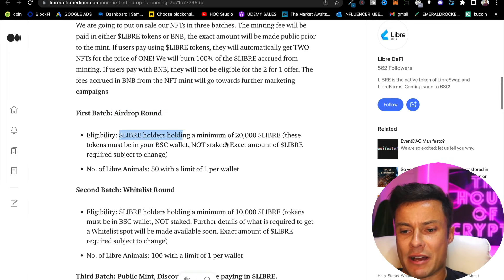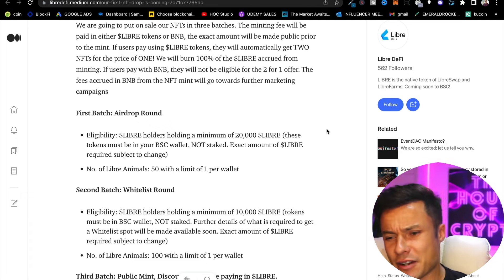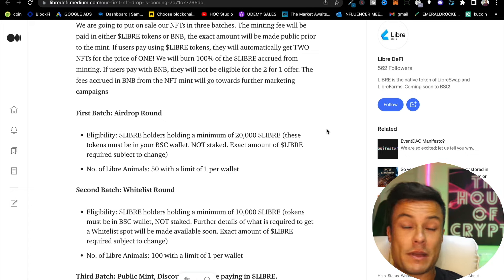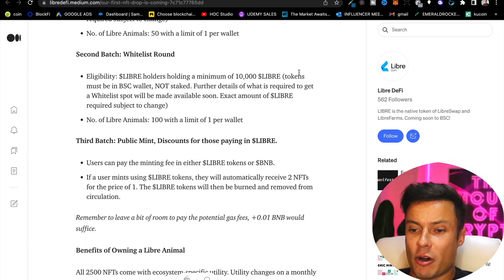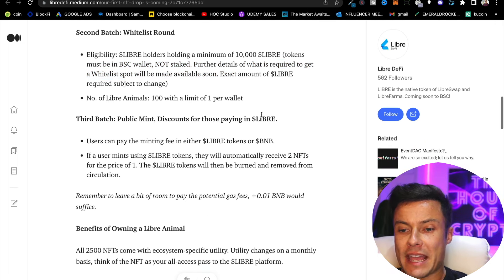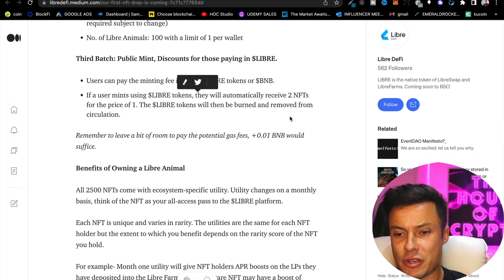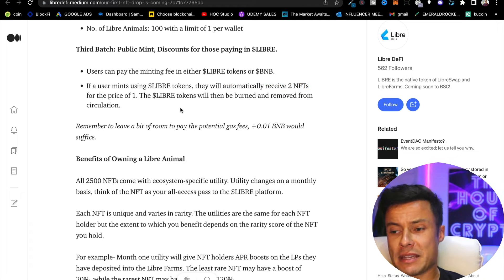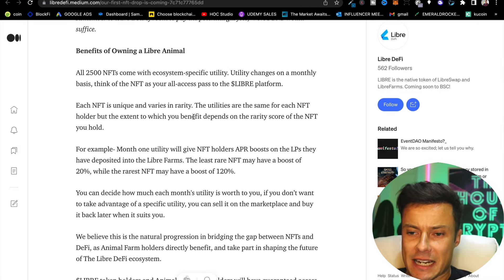The NFT collection is powered by BSC and will consist of 2,500 NFTs, each with a combination of unique attributes randomly generated with varying rarities. The launch happens in three batches: first, an airdrop round for Libra holders with a minimum of 20,000 Libra tokens (around $350 at current prices) in their BSC wallet that are not staked; second, a whitelist round for holders with at least 10,000 Libra tokens; and third, a public mint where users paying in Libra tokens receive two NFTs instead of one.